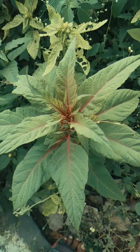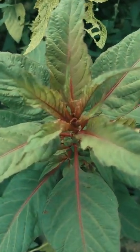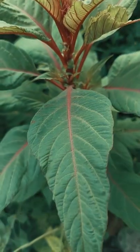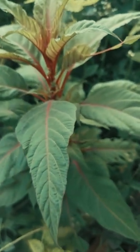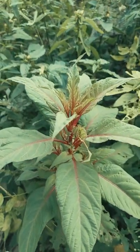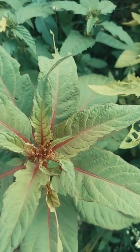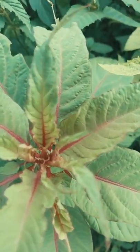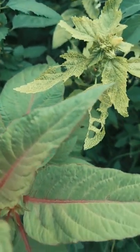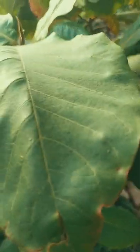This is amaranthus — it is also grown very well. We have some space in our old house where we planted this.